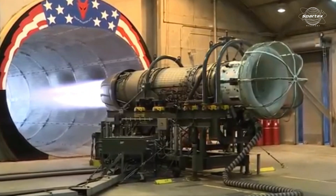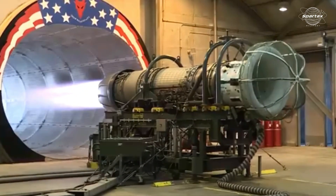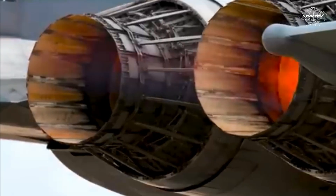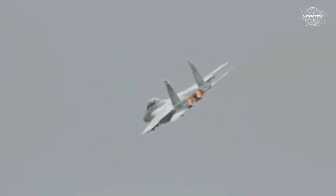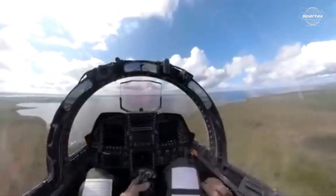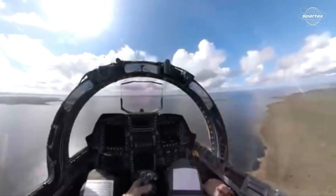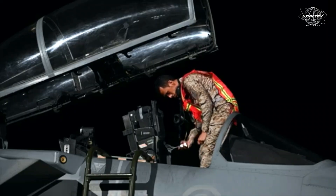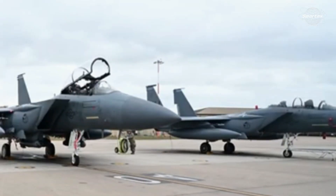Two F-110-GE-129 afterburning turbofan engines power this fourth-generation fighter. The F-15SA has a fly-by-wire flight control system that enables stations one and nine — the auxiliary pylons located beneath the wings — to be activated. Raytheon's APG-63(V)3 active electronically scanned array (AESA) radar and sophisticated cockpit displays are installed. The aircraft also features a revised nose barrel and wings that have undergone structural overhaul.